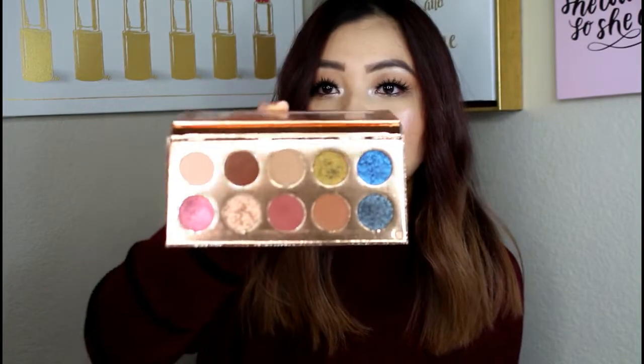The last brand I want to talk about is Dose of Colors. I have the Desi x Katie Francation palette. I love this palette so much. It's very high quality — this retailed for like $50, so it's pretty pricey, but it's really beautiful. I love these colors. As you can see I've used a lot of these, and they're just so pretty. Dose of Colors really has good high quality products — I just love this brand.